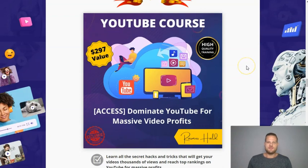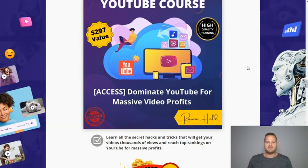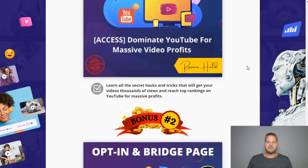My first bonus is a YouTube course where you will learn how to publish and market your videos on YouTube to generate lots of traffic and profits. It's going to show you all the secret hacks and tricks to get better rankings on YouTube. This is perfect for beginners, but even advanced marketers will be able to learn a lot of tricks to rank much better on YouTube.